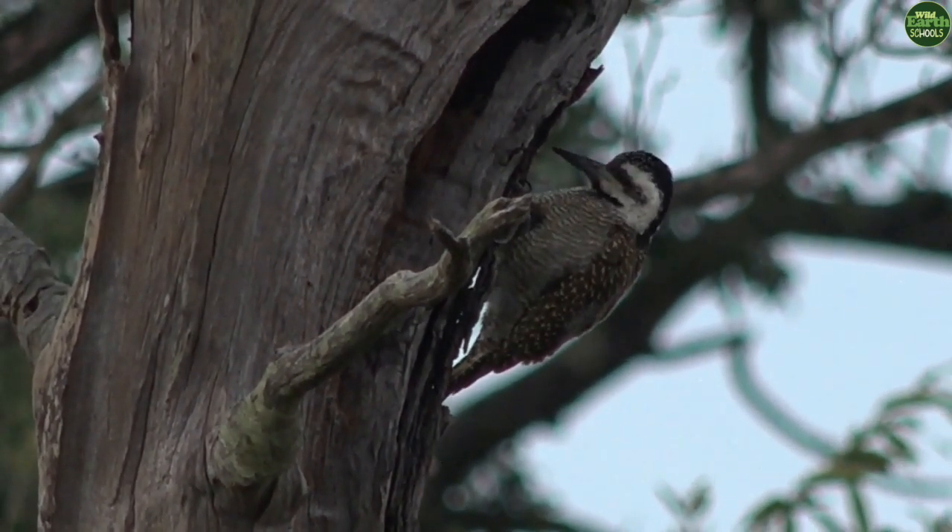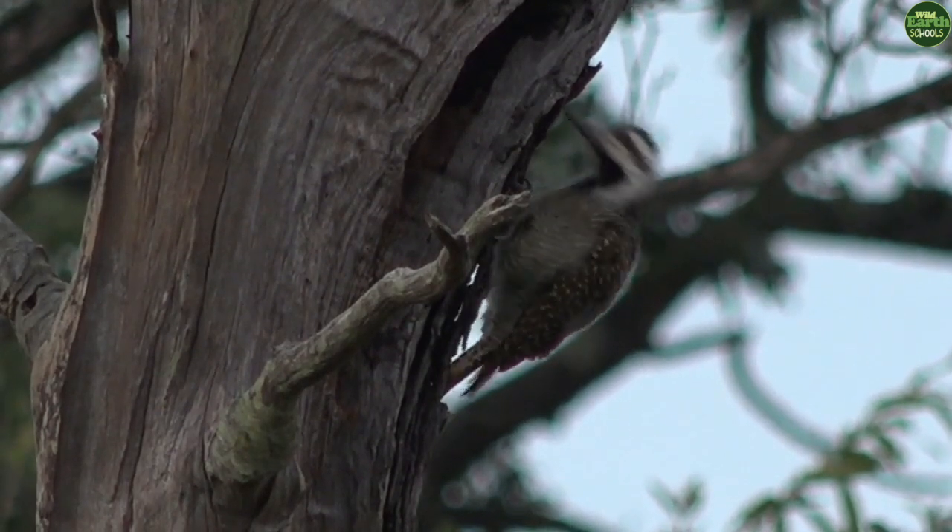Their tongues are super long and wrap around their skulls, wrapping around their brains as a cushion.